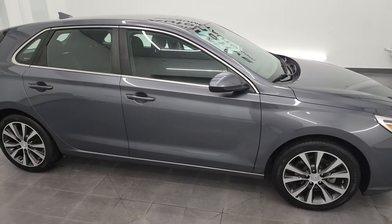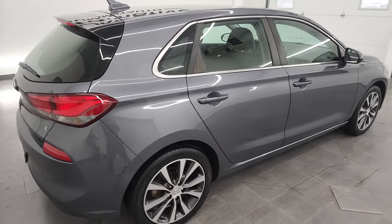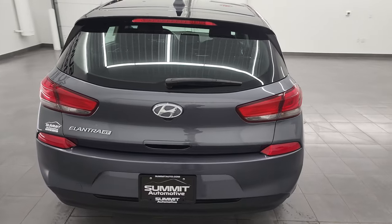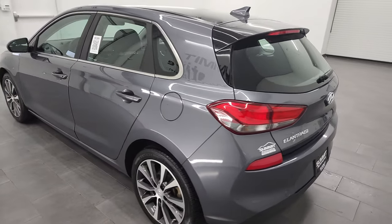Hey, this is Brett and this 2019 Hyundai Elantra GT is stock number 13247ZB. I am here at Summit Automotive in Fond du Lac, Wisconsin, your new and used car headquarters.